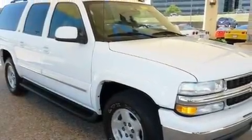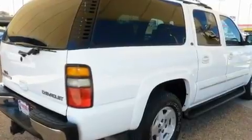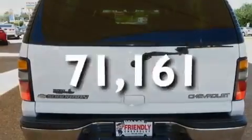Its top features include heater vents for rear-seated passengers, cruise control, a keyless entry system, a low tire pressure indicator, an anti-lock braking system, a passenger side airbag, latch-ready child seat anchors, and this vehicle has less than 72,000 miles.